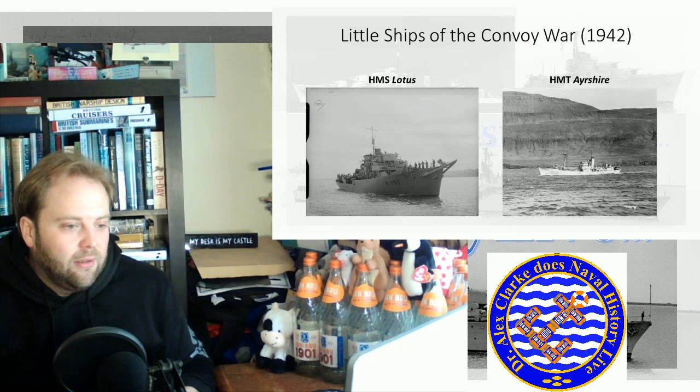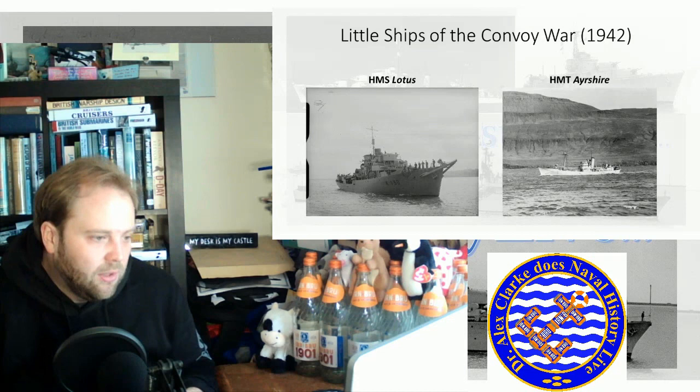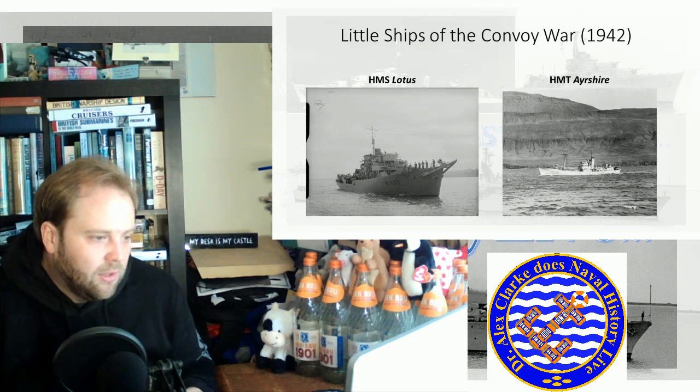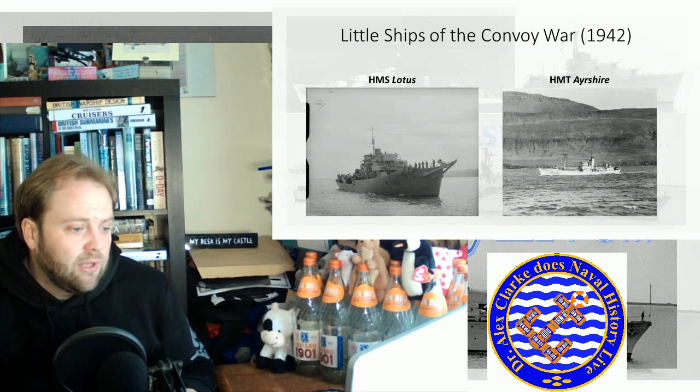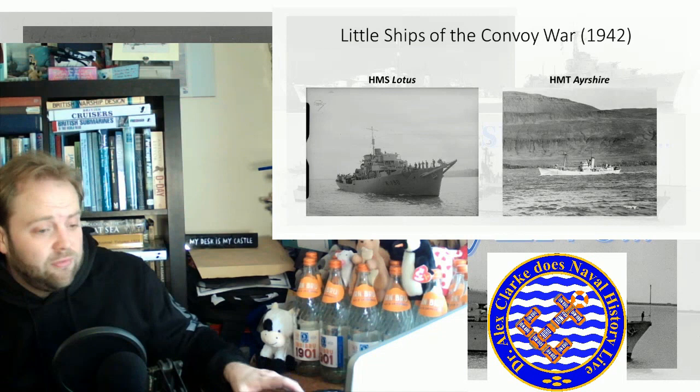She's going to be critical. She gets credited with a couple of kills of submarines in her career, although there has been post-war analysis which has changed that. She's a very small little ship but she does a lot, and she's a good example of what was escorting the convoy.